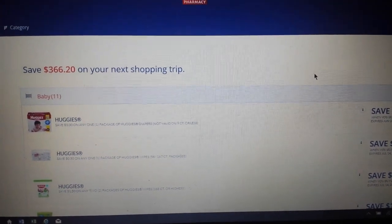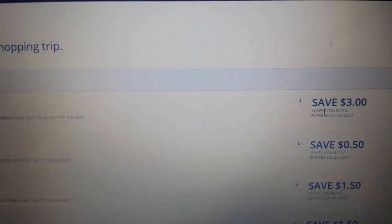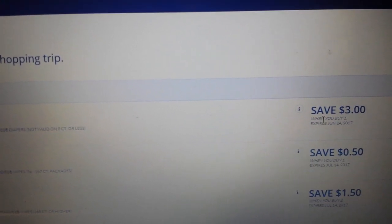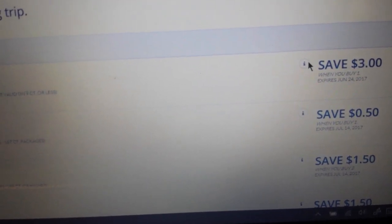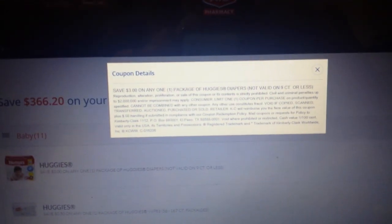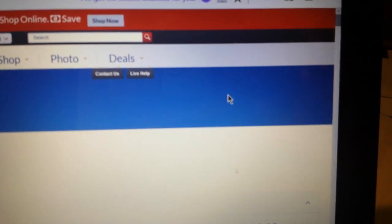Currently the ones we have are expiring on August 12th — here's the expiration date on the coupons right here. People have asked how to tell in the Rite Aid app. I've never used the Rite Aid app so I don't know, but I'd imagine there may be a little dropdown or something. This little 'i' icon right here tells you more specific information about the coupons.